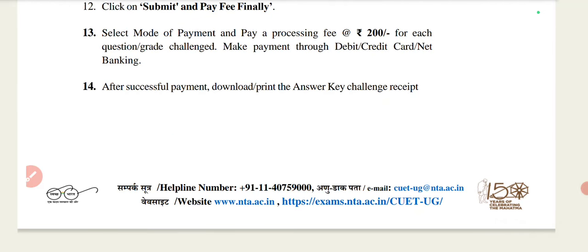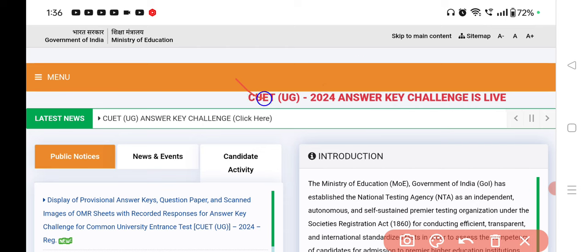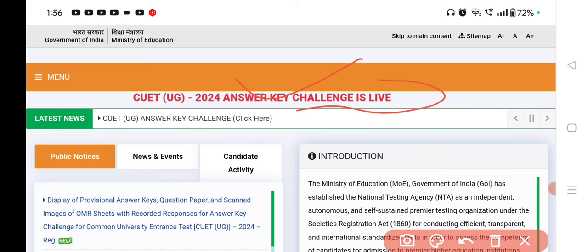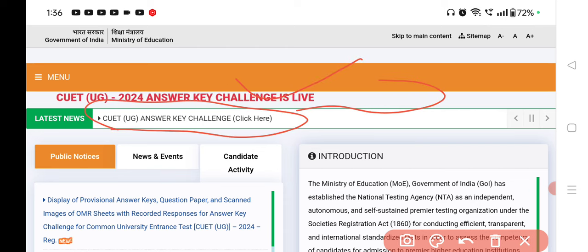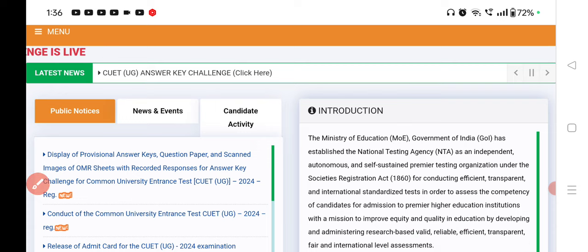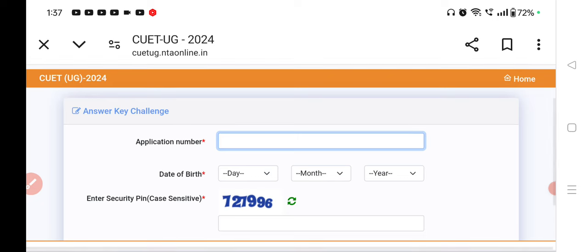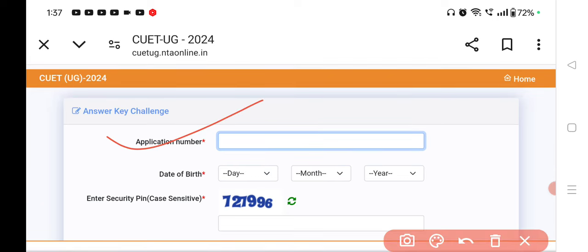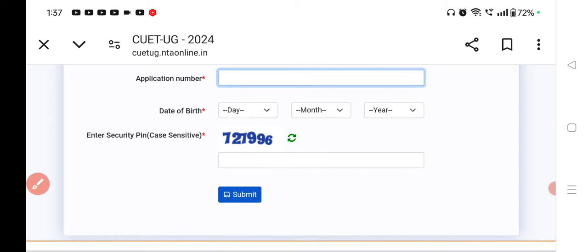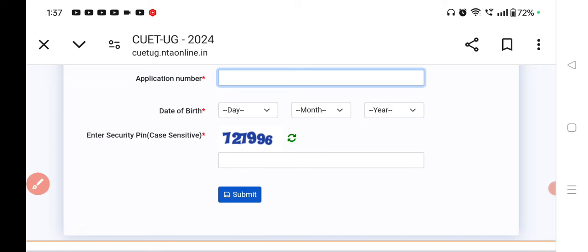You will click on the website. You will see the official site and the answer challenge is live. You can click here and see the notice — you can download the PDF if you want to read it more easily. If you click the login link, the page will open. You have to fill in your application number, date of birth, day, month, and year. After that, you have to enter the Captcha and click on the Submit option. You can proceed with whatever challenge you want to do here.